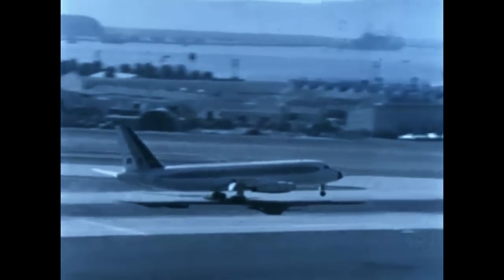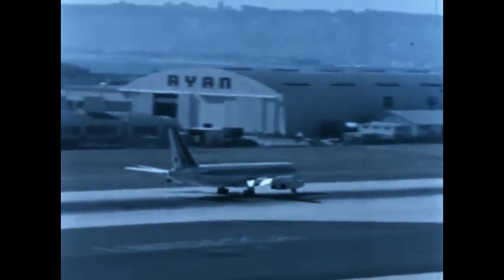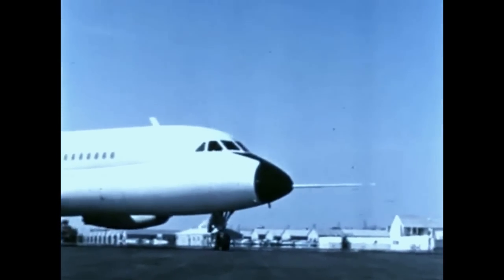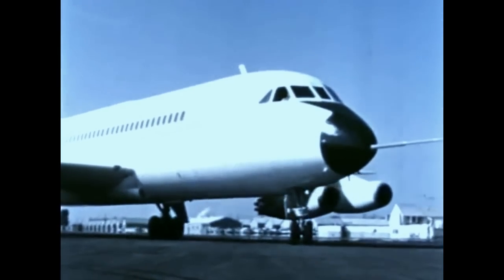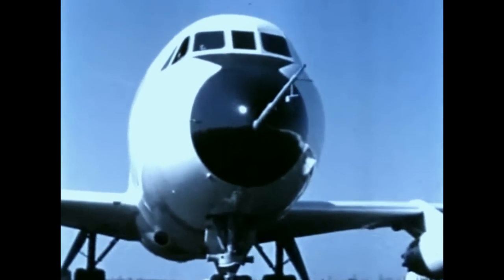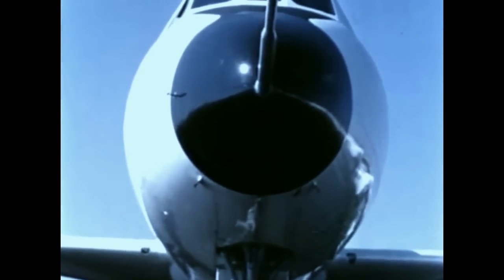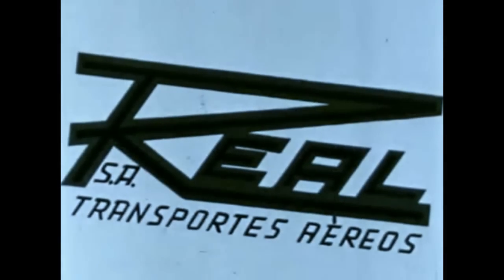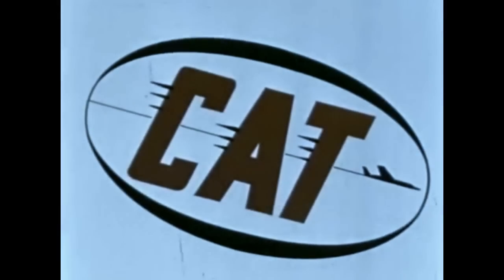Yesterday, one jet airliner has been conceived, designed, and built with maintenance in mind: the 880. We build these 880s, but we don't fly them around the clock. We don't sell tickets and take on passengers. We don't continually service these planes after thousands of hours in the air. All of this is your job, the men and women who operate airlines in this country and around the world.